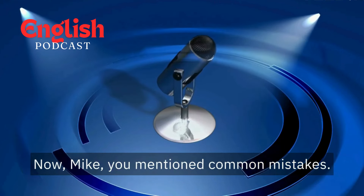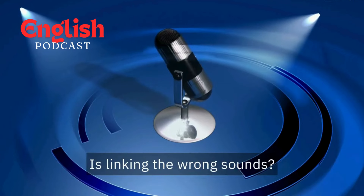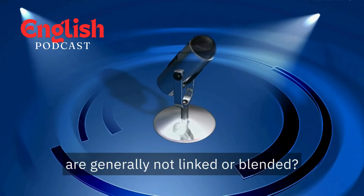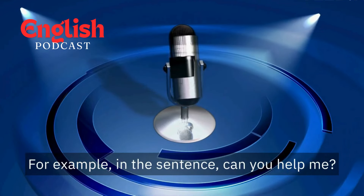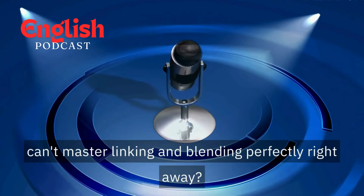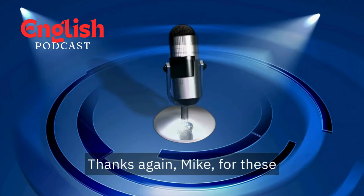Now Mike, you mentioned common mistakes. What are some things learners should be aware of? Overdoing it is a big one — linking and blending should be subtle. Aim for a natural flow, not a mushy mess of sounds. Another mistake is linking the wrong sounds. Focus on sounds that typically connect in American English, like T and D. Don't force unnatural connections. Avoid linking or blending sounds across words if there's a pause between them — for example, in "can you help me?" there's usually a slight pause before "me," so you wouldn't typically link the N and Y sounds. Any advice for learners who feel discouraged? Remember, fluency takes time and practice. Focus on the progress you're making. Celebrate small victories and don't be afraid to make mistakes — that's how we learn. Thanks again, Mike, for these fun and informative insights.